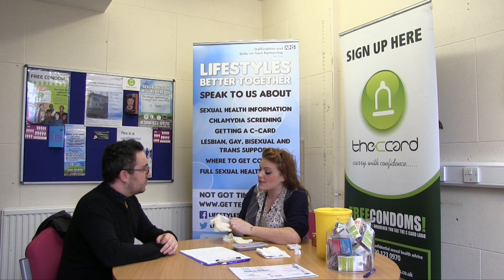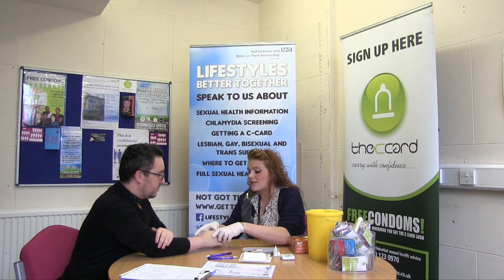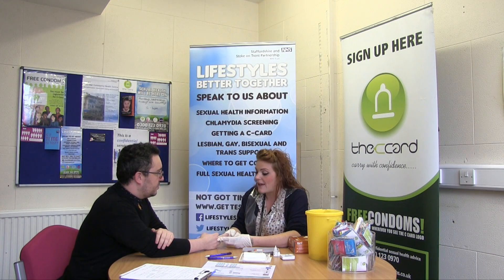If at this point you don't wish to continue then that's no problem. If you do choose to continue we will get you ready and we will complete the simple finger prick test for HIV.